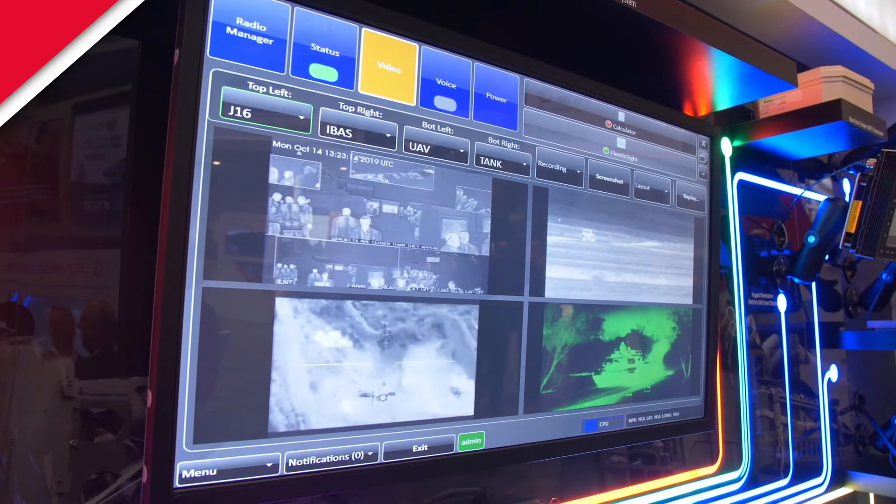What hasn't been done is going down to the board level and protecting things like our BIOSes, so that an adversary cannot get into your hardware if he's able to bypass the network or bypass your safety protocols in your software. This is another level of protection, and the way that DRS does it is unique.